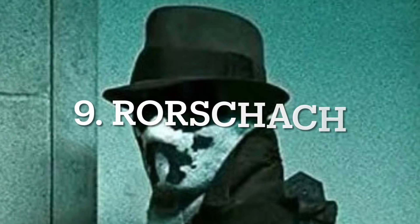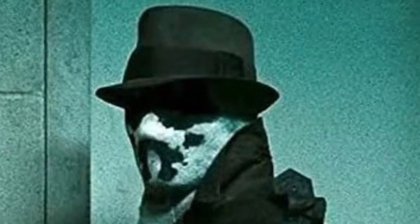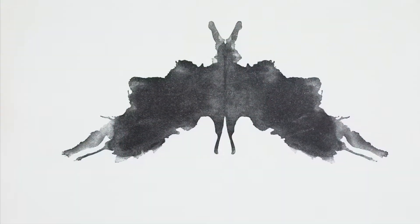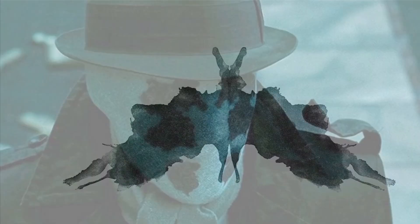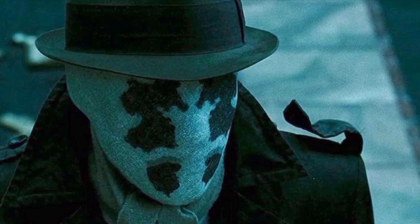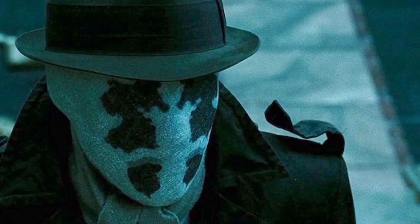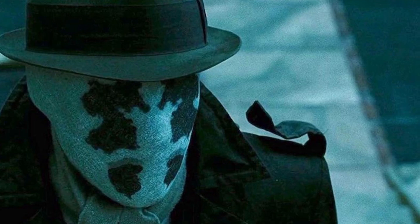At number 9 we have an actual suit — the suit of Rorschach from Watchmen. Rorschach's face mask is the inkblot test known as the Rorschach test. This test is a psychological test in which the subject's perceptions of inkblots are recorded and then analyzed using psychological interpretation. For those of you who don't know, Rorschach is a vigilante who allowed the cruelties of life to slowly drive him insane.